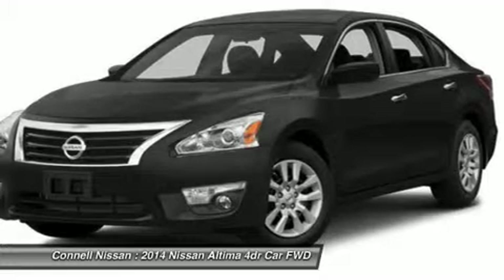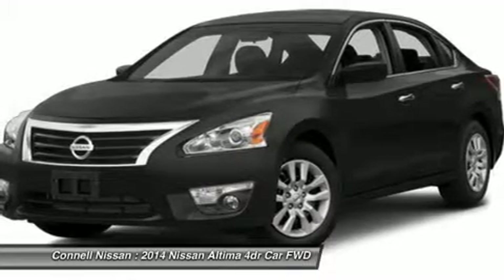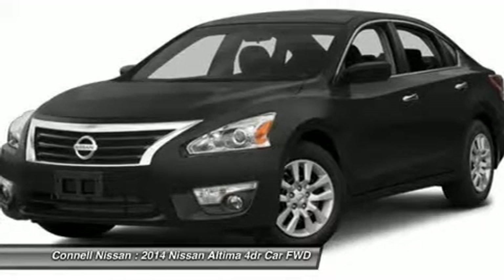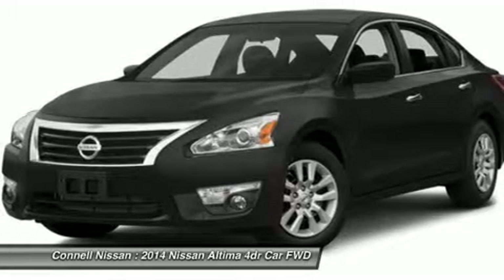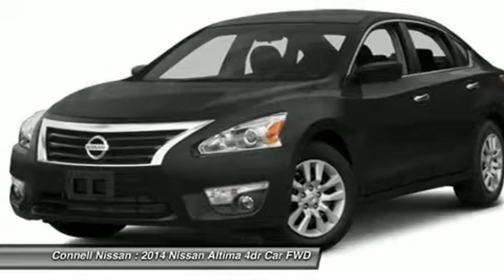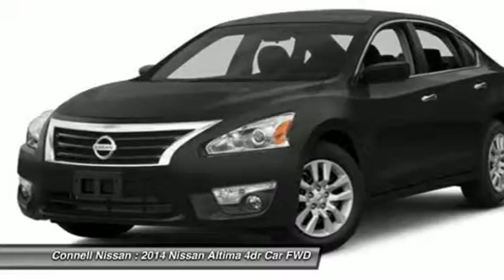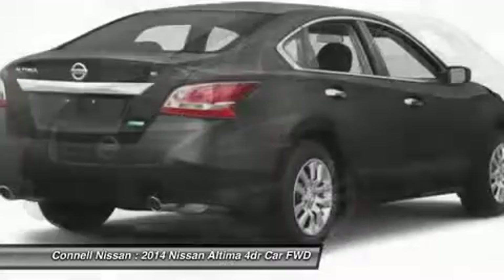This Nissan includes C01 California Emissions, L92 Floor Mats, Charcoal Cloth Seat Trim Cloth Seats, B93 Body Side Molding, PIL Gun Metallic. Note: for third-party subscriptions or services, please contact the dealer for more information.